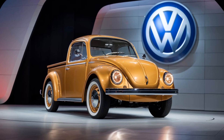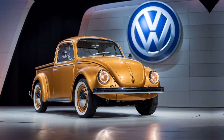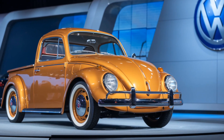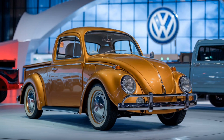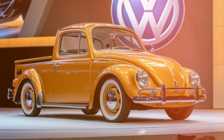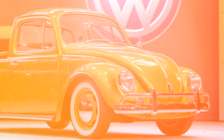Thanks for watching. If you enjoyed this detailed review, make sure to hit that like button and subscribe to our channel for more in-depth car reviews. Let us know in the comments what you think of the 2025 Volkswagen Beetle pickup truck. Stay tuned for more exciting content, and we'll see you in the next video.